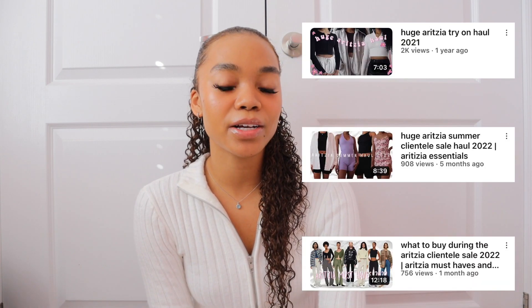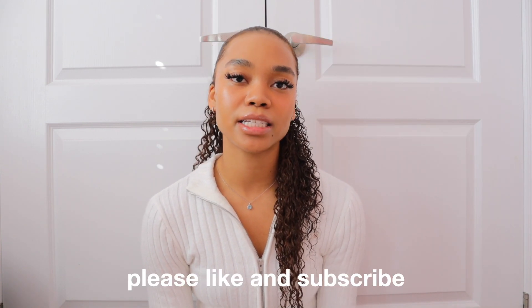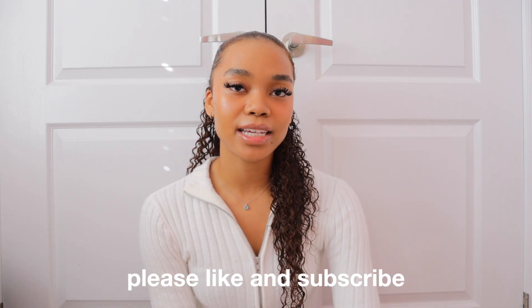Hi everyone, welcome back to my channel! Today I'll be sharing everything I got during the Aritzia clientele sale. I got some cute pieces that I'm really excited to show you. Make sure you check out my previous Aritzia hauls if you want to see things I got during their previous sales and other Aritzia purchases I've made in the past. Let's just get into the haul.